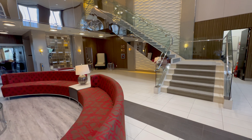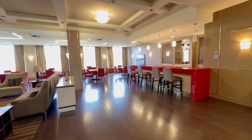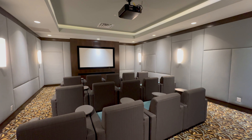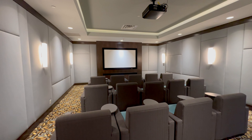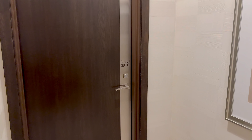This Tridel building has great amenities such as concierge 24-7 and an impressive lobby. The party room is beautiful and ideal for large gatherings. Another amenity is this spectacular theater, ideal for watching movies with friends. This building also offers guest suites for those family members visiting town.